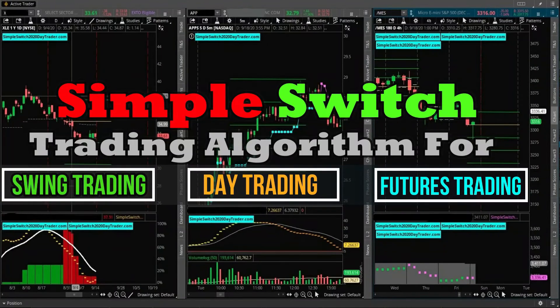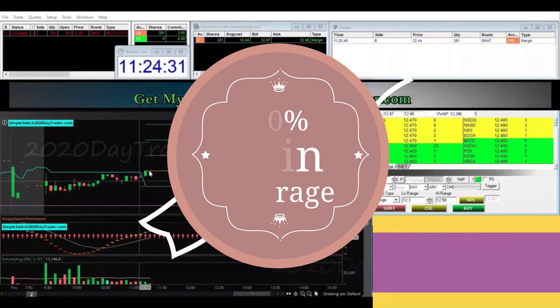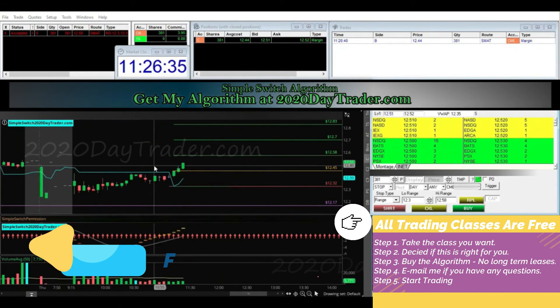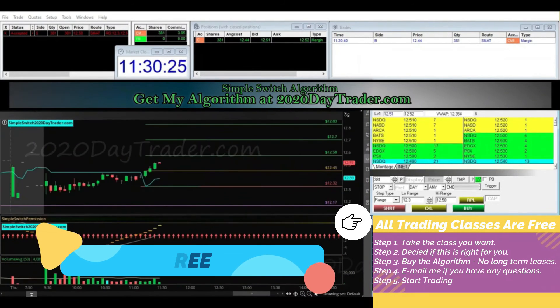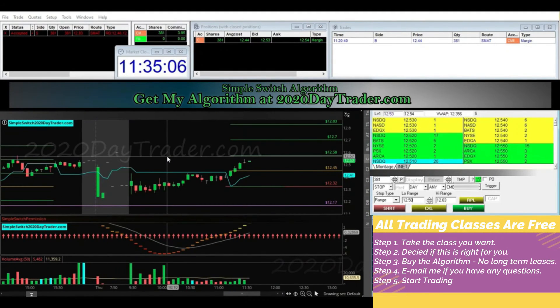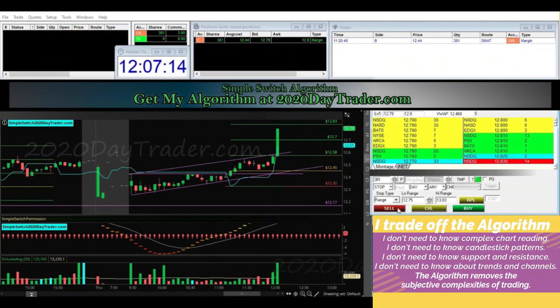Day trading, swing trading, and futures trading with the Simple Switch Algorithm from 2020 Day Trader — it gives me an 80% success rate or better. Once the switch is in and I have permission, the algorithm tells me where to get in, where I'm going to get out if I'm wrong, and what my targets are if I'm right. All of the classes over at 2020 Day Trader are free, giving you an opportunity to try it out and learn everything including risk management and trading plans to see if it fits your lifestyle and goals. If it does, you can buy the algorithm, which comes with a 100% money-back guarantee.